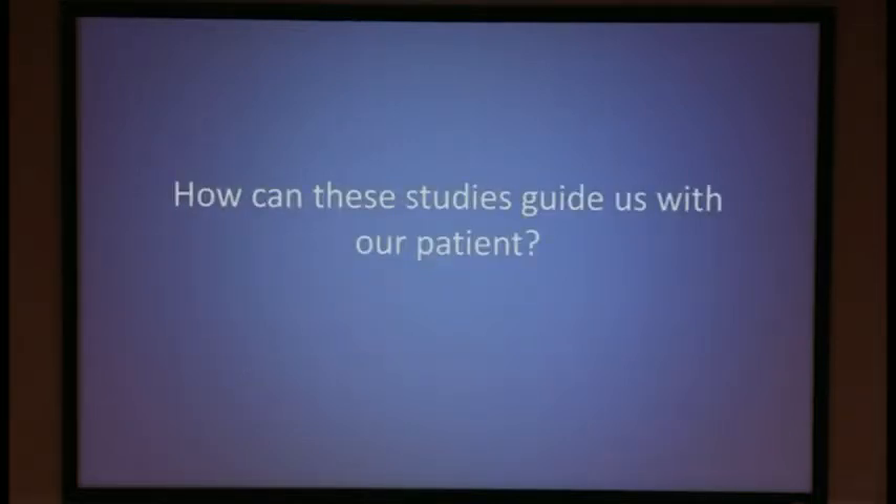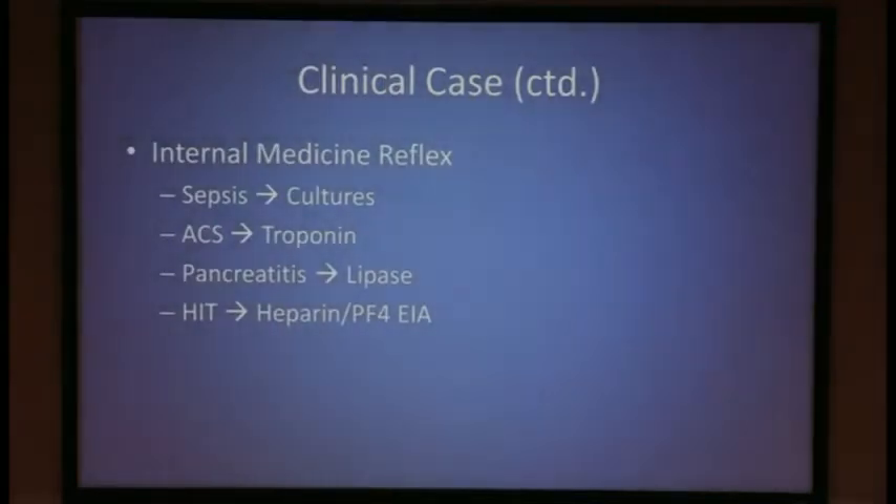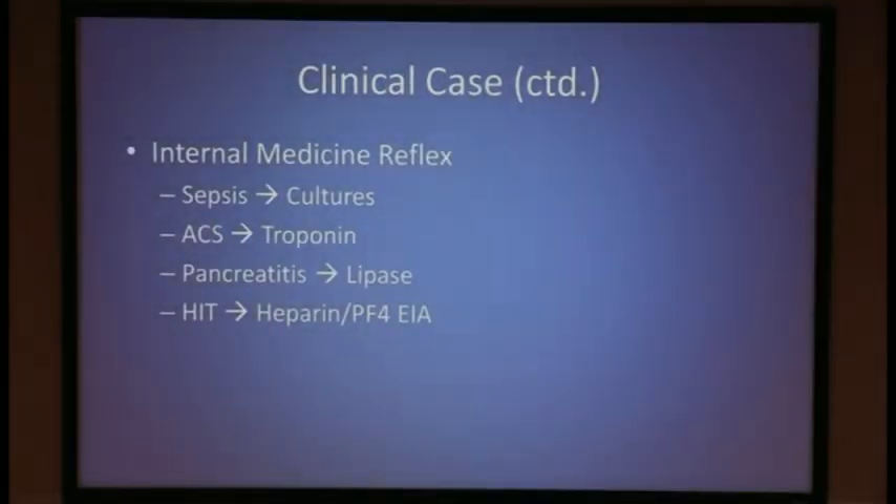Looking back at our patient, how can these studies guide us? Calculating the 4T score: he scores two points for thrombocytopenia, but in the other three categories he scores no points, for a total score of 2 — placing him in the low probability category for HIT. And yet, we are doctors. When we suspect something, we want to test for it. When we suspect sepsis we send cultures; when we suspect ACS we send troponins; when we suspect pancreatitis we send the lipase. And our reflex when we suspect HIT can be to send the heparin PF4 enzyme immunoassay.